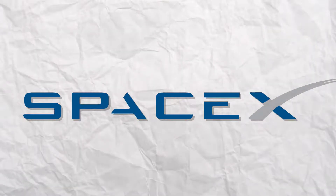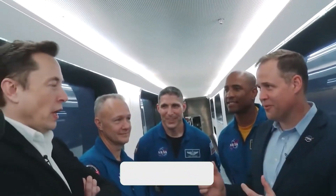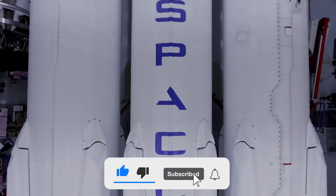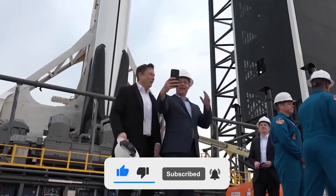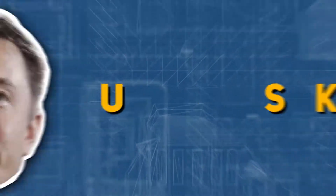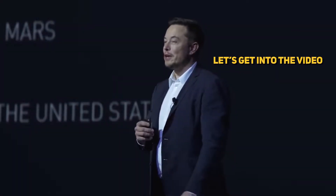Hello everyone and welcome to SpaceX TV. Don't forget to subscribe to this channel and press the bell icon to never miss an update on SpaceX, Tesla, Starship, or anything related to that multi-talented, influential tech icon, Elon Musk. Having said that, let's get into the video.